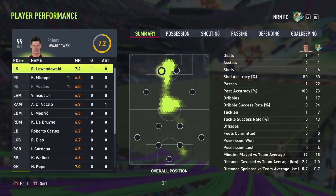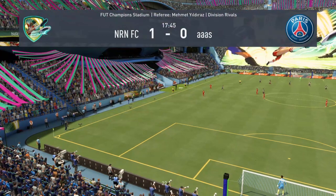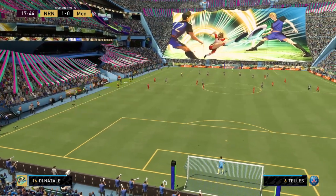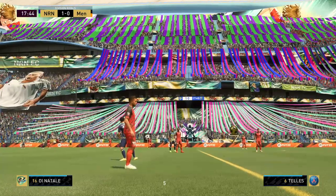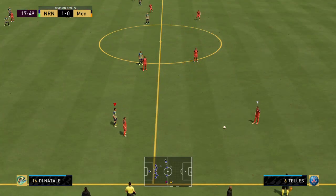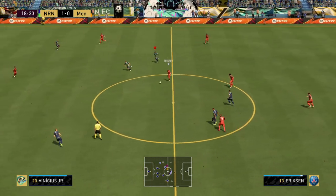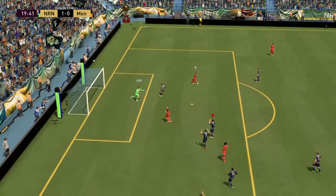Unable to get himself back on side. He was always going to be offside. That was the wrong option. Good tackle, take it away. Can they trouble the opposition this time? Giving it a try, and the keeper throws himself at the ball.